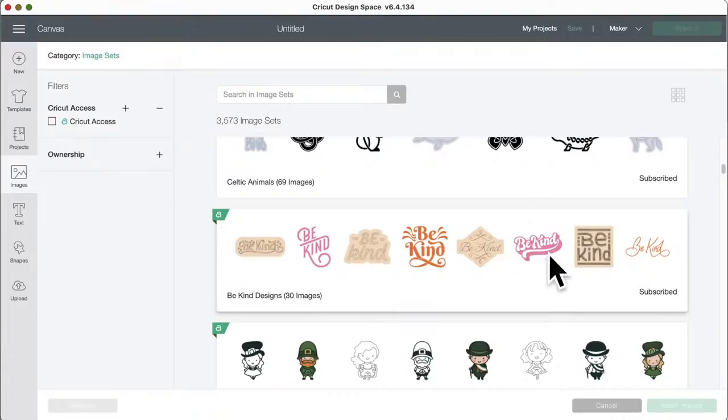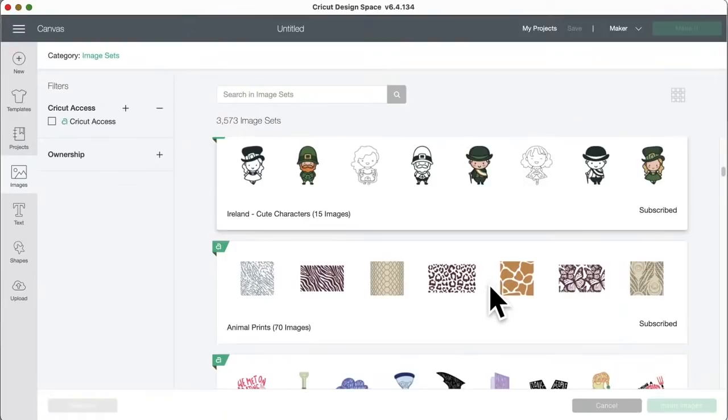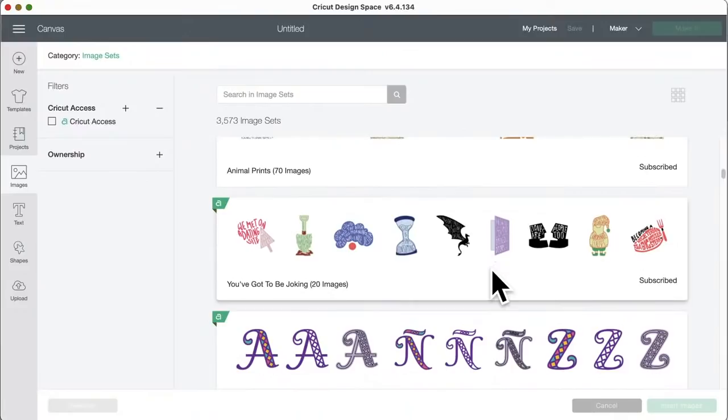Be Kind designs — there are 30 images and I love these. They come where you can do iron-on, printable, Infusible Ink, or just vinyl. They also come in drawn form where the Cricut cuts the shape and draws it out — those would be great with transfer foil. Ireland cute characters has 15 images. Animal prints designs are all vinyl — don't do those on paper, you'd have to piece it all together — but they also have the same images in drawing format.